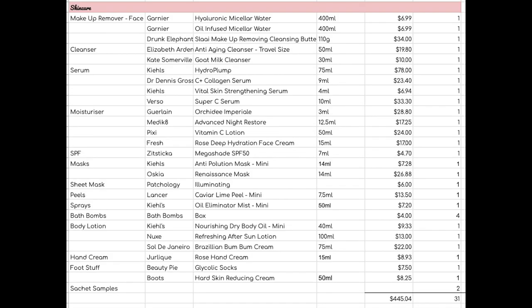Just checking in to confirm: I used up 31 items of skincare worth $445.04. It's worth highlighting in case anyone was counting the items in the shot — I did use up four bath bombs that count for four of that 31 quantity-wise, but obviously they dissolved so there were no bath bombs to represent in the shot. That's why there are four fewer items in the shot than there are on the list.